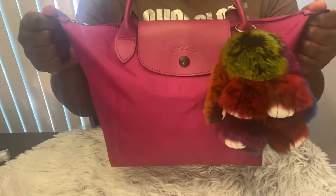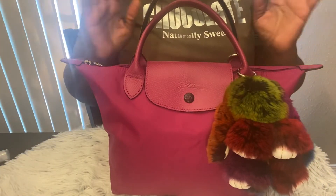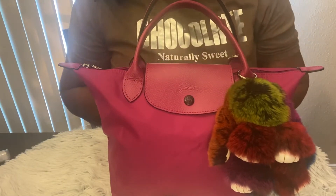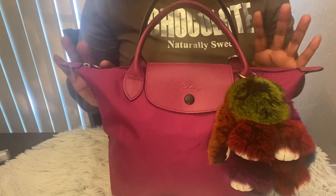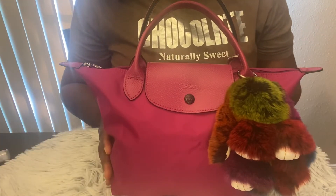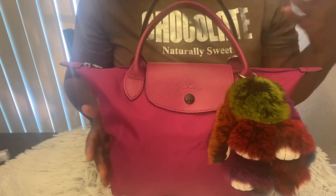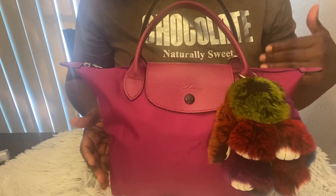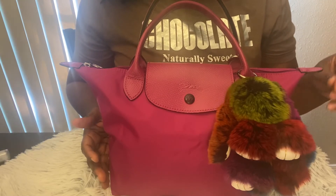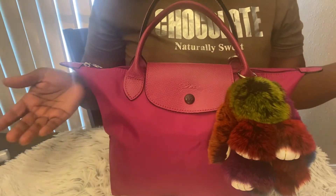Hey y'all, this is Tina. Happy Tuesday! I'm coming at y'all with a quick video. This is my Longchamp La Pliage short handle tote in the color fuchsia with silver hardware. This is one of the bags I picked up from the Longchamp outlet — I went out to the outlets in San Marcos where they have the Longchamp store.